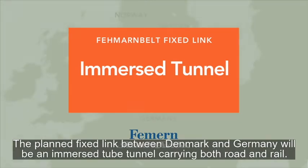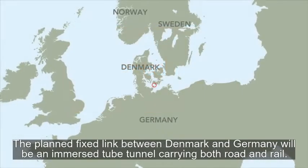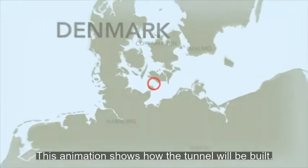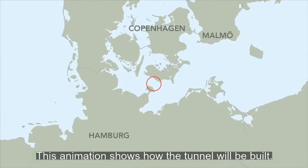The planned fixed link between Denmark and Germany will be an immersed tunnel for both cars and trains. This animation shows how the tunnel will be built.